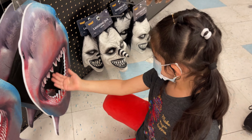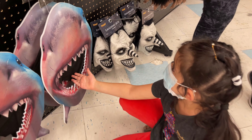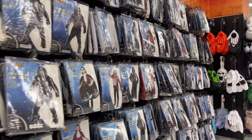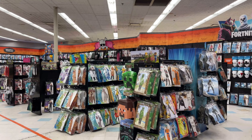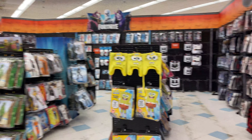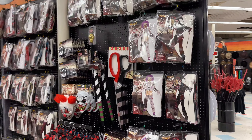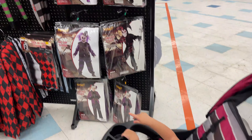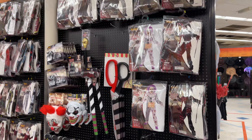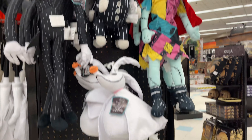Watch out for the Laughing Jack behind you — he's gonna get you! And of course for the more refined costumes, tons and tons of costumes just like always. It was Rara that liked this area — Nightmare Before Christmas stuff, guys. Here it is.